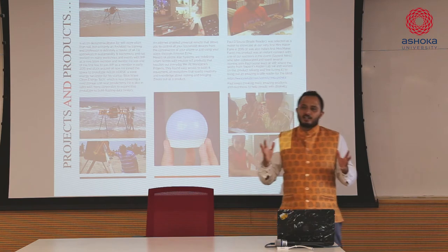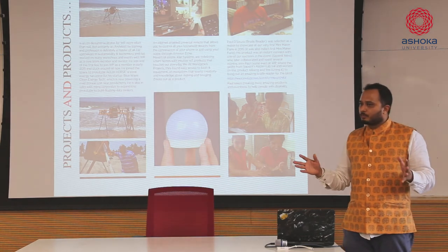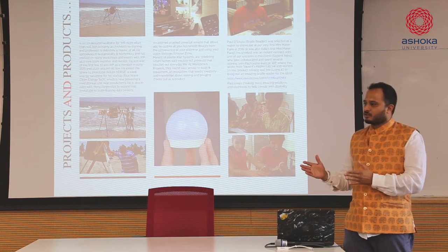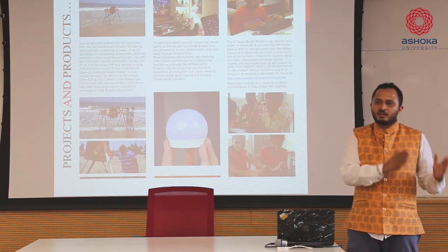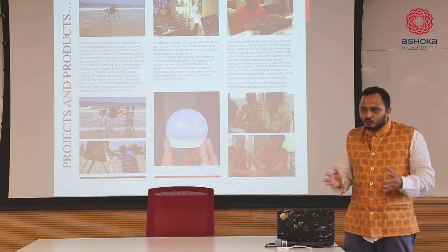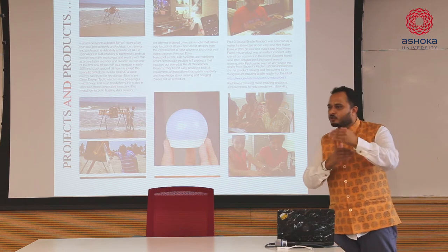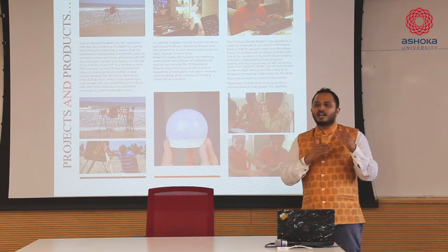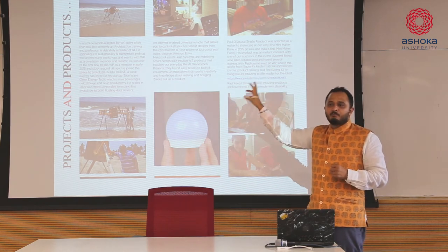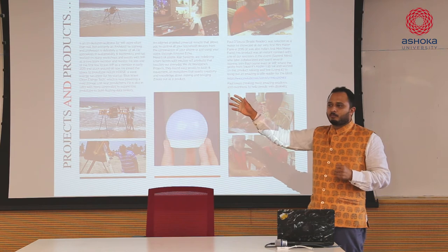The first one is an architect who walked into Workbench Projects and underwent a 3D printing workshop. The guy had an idea to build a tidal wave energy harvester - it converts tidal energy to electrical energy. He had no clue about what it takes to actually build this device, so he underwent a series of skilling workshops and training sessions that ultimately helped him design the entire system, which today sits in Pondicherry powering a cold storage unit. Now he's going to fundraise for making it into a bigger product.